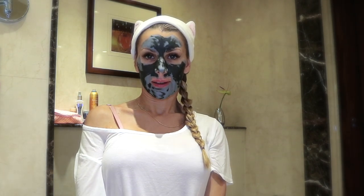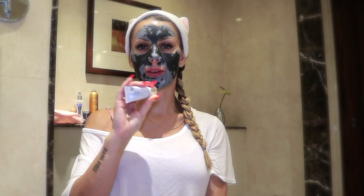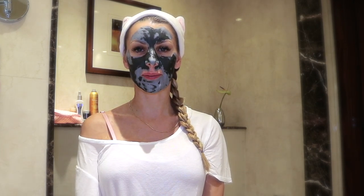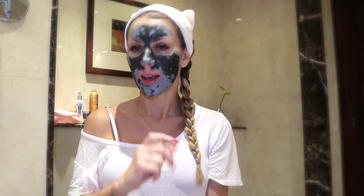Hello everyone, today I am trying the GlamGlow from Hollywood, California. It's a sample that I received when shopping at Sephora. While it's slowly drying after application, I'm thinking about explaining what is in my travel case.